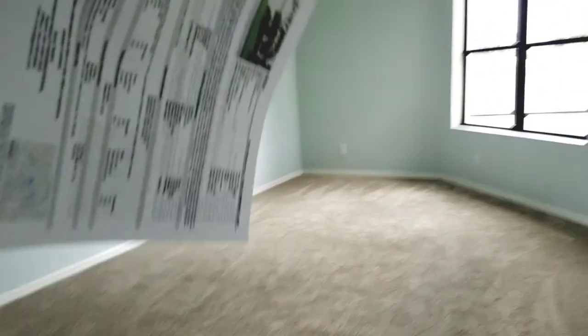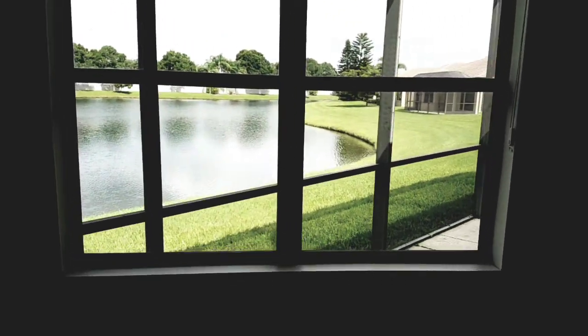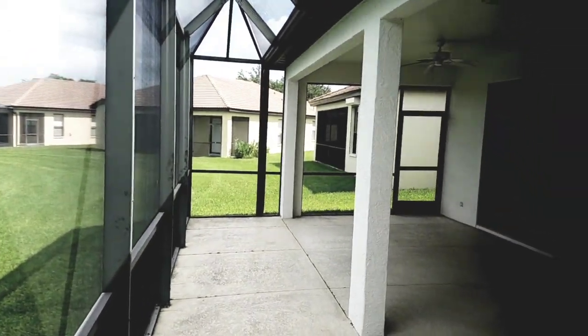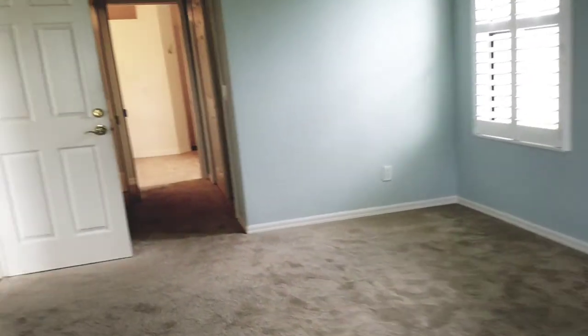This is the master bedroom, which is really big — you can have your master bed and then a little sitting area or a desk area. Lying in bed with the bed positioned here, you're waking up looking out at the water. We have a good-sized green space out there, and I'll take you out towards the end. Again, plantation shutters in here.